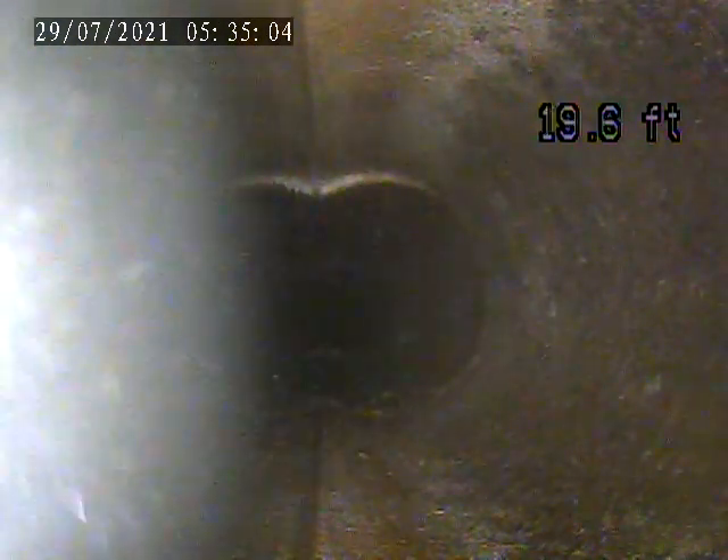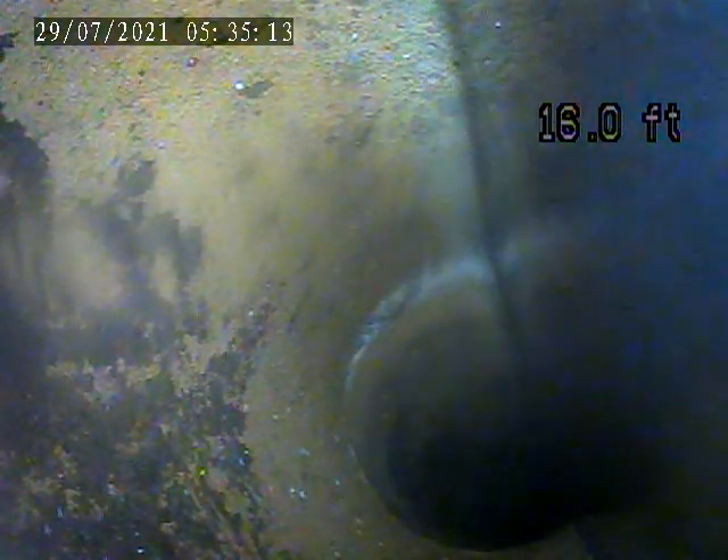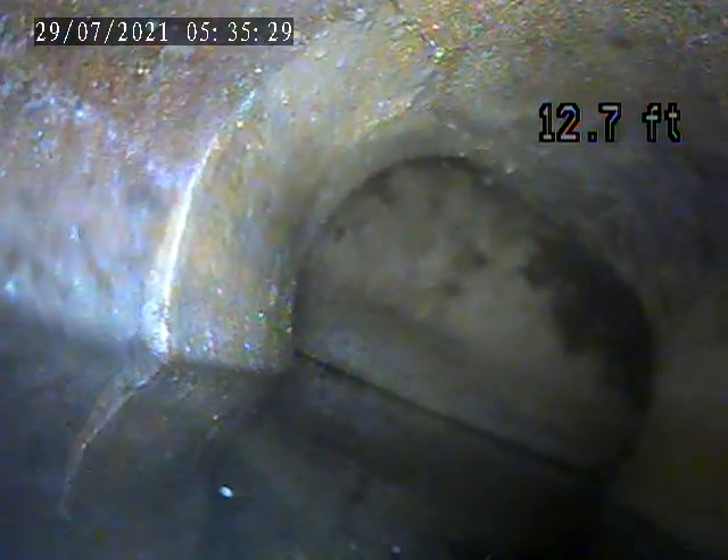As we pull them through though, let's get a little deeper here. Here we go. There's another section of pipe here. Let's look at the water — still fantastic.